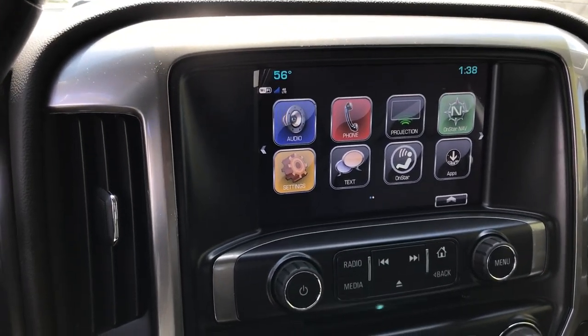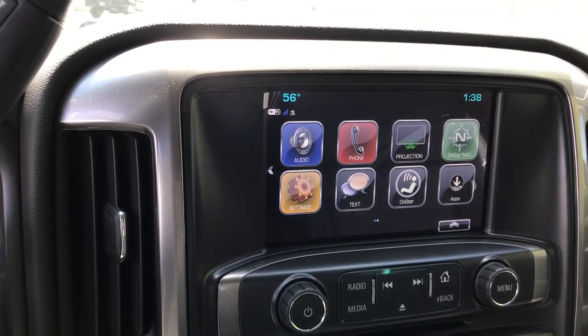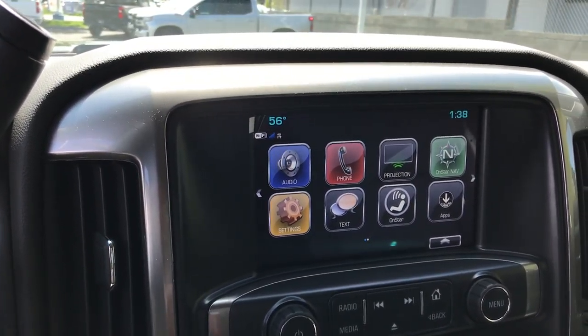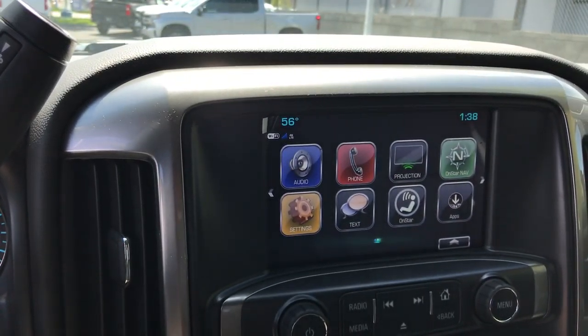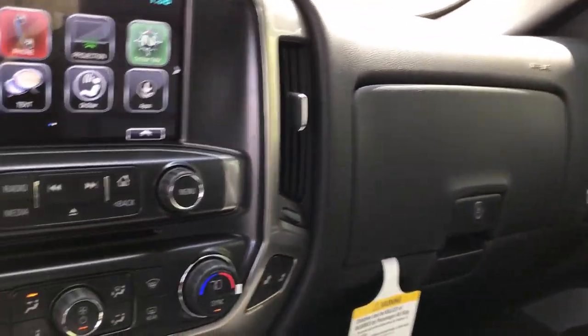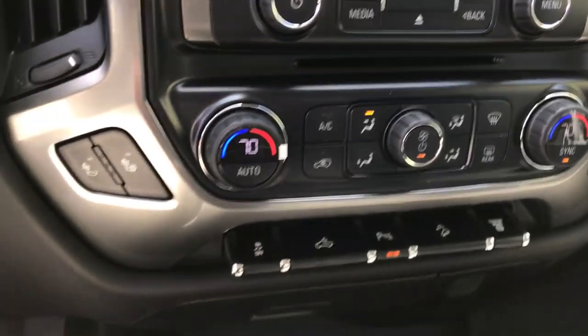This is going to have the ability for you to pair your Android or your Apple product, which is nice. When you hook it up through the USB port, that projection button right there, it's actually going to project your screen from your phone right onto there, which is pretty neat. We do have some lockable storage here in the glove box.